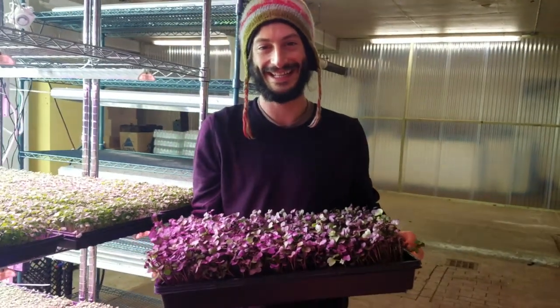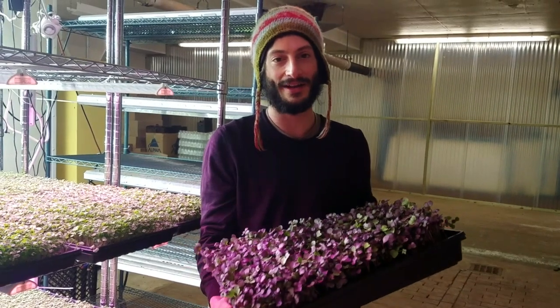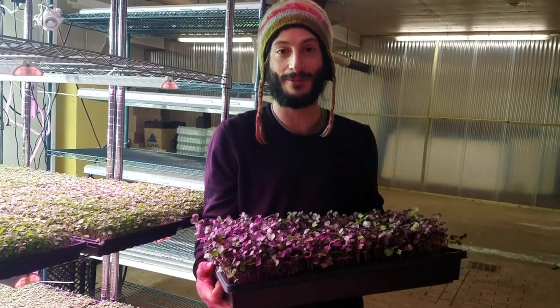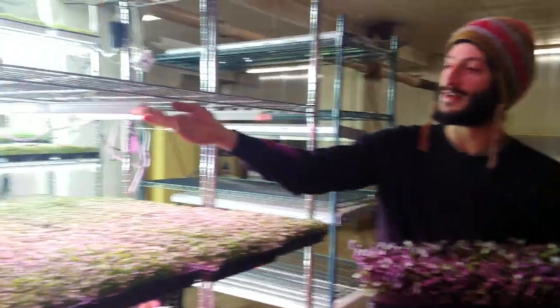Adam. Hey, how's it going, Polly? Good. What do you got there? So this is our Purple Sango Radish microgreens — they've been growing really well with our new Happy Leaf lights that we got set up over here.